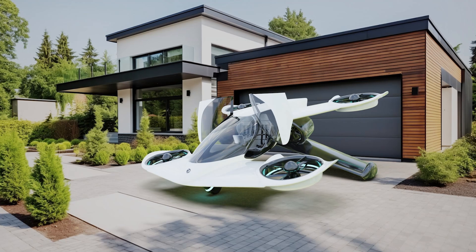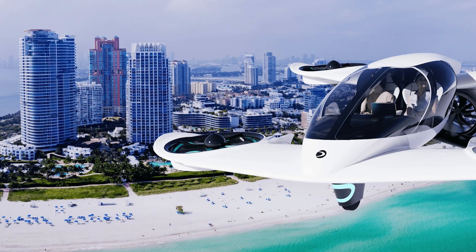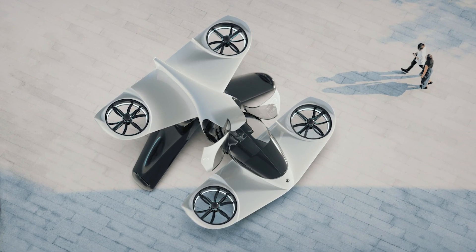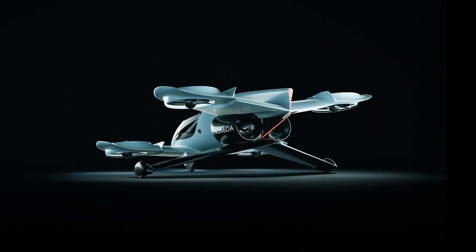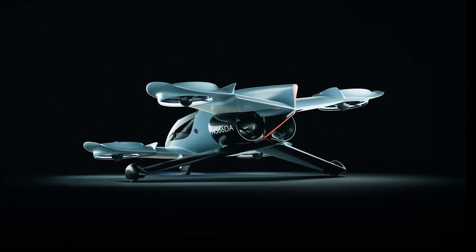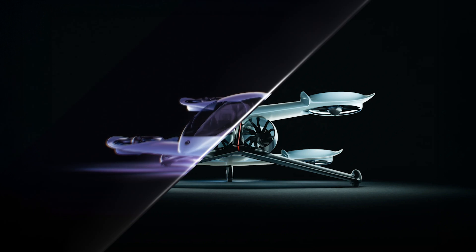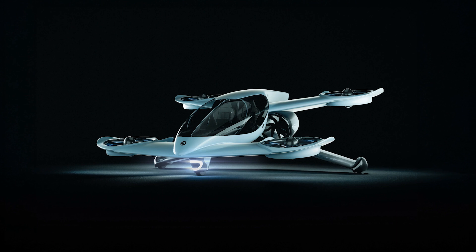Now let's talk features, because it's not just about looks — although, come on, it does look like something straight out of a sci-fi movie. The H1X has tandem wings for aerodynamic efficiency, basically going to glide through the air like it owns the sky. It also comes with 360-degree sensors, so you won't be taking out your neighbor's mailbox, and 270-degree windows so you can enjoy the view. It's got ducted fans that keep the noise down, which I really appreciate, because no one wants to sound like a leaf blower every time they try to leave the house.